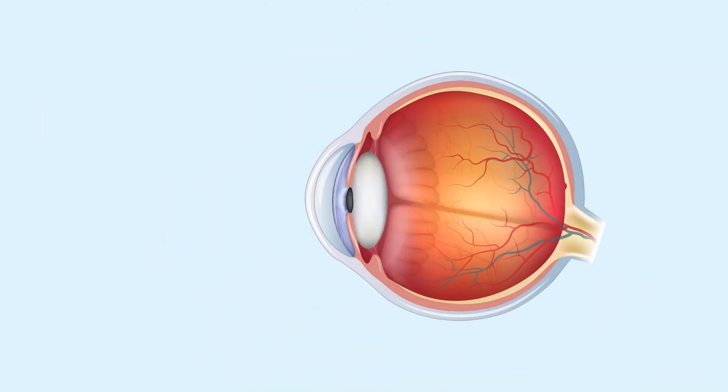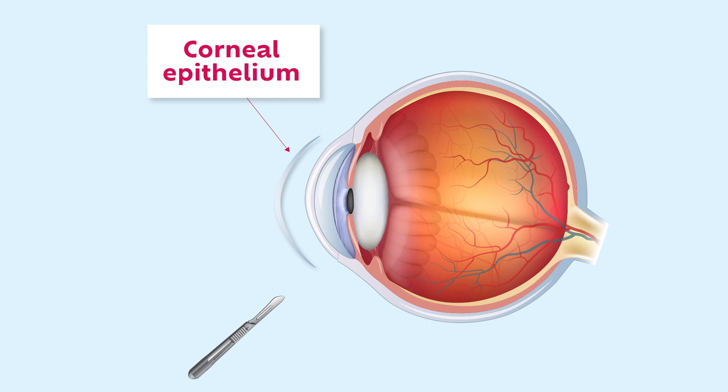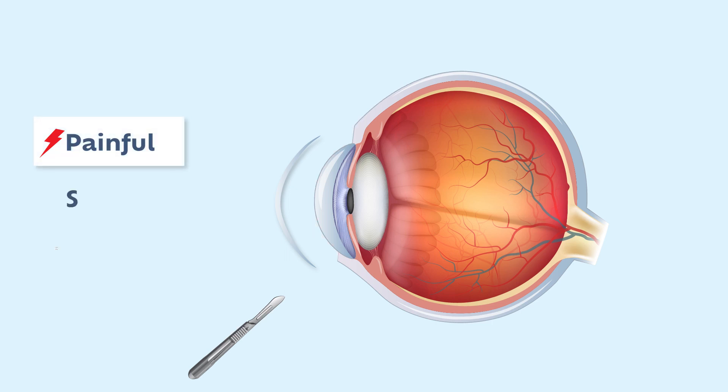Although corneal cross-linking is effective, the current approach involves removing the cornea's outer layer, named the epithelium, to allow riboflavin to penetrate. Removing this outer layer can be painful and is associated with a slow recovery and occasional corneal scarring.